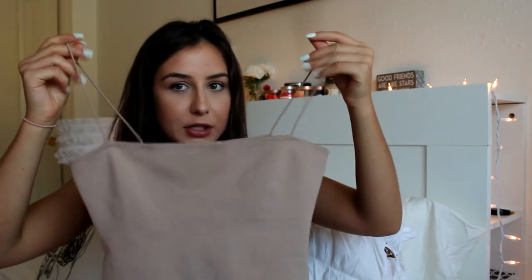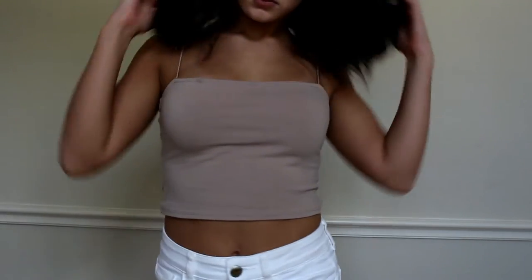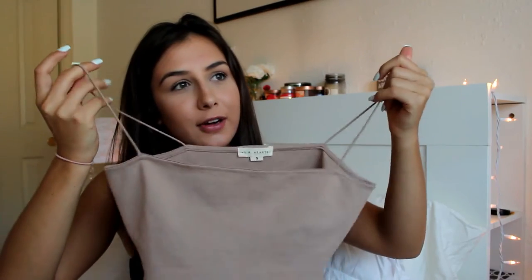Moving on — this is probably my favorite top out of this whole haul. It's a nude beige colored top and it's almost like a bandeau with spaghetti straps. It's very stretchy material, so it's fitted and makes you look nice. I wear this like every single time I go to dinner and people always tell me 'Ella, you should wear something else' — but I'm not going to. Why would I do that?